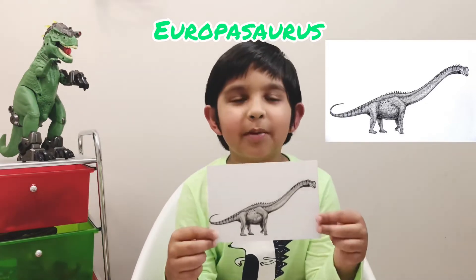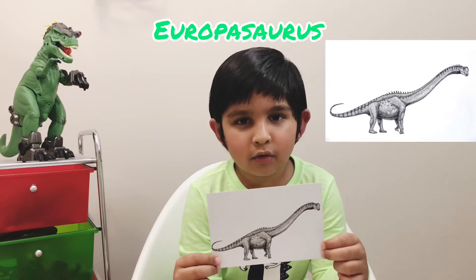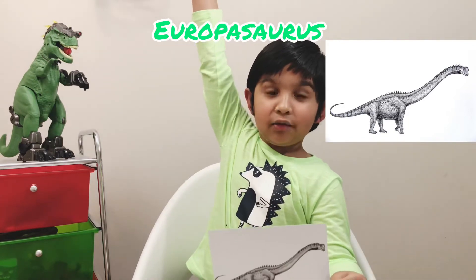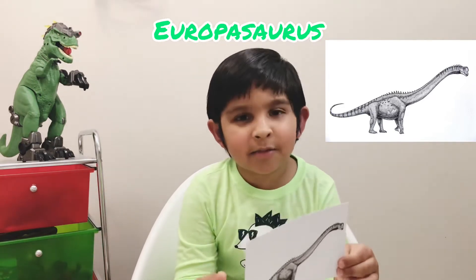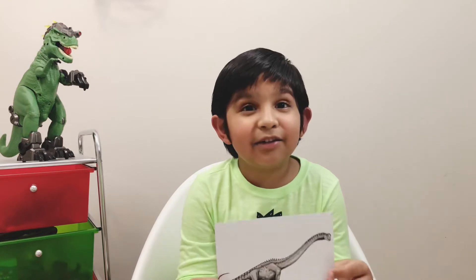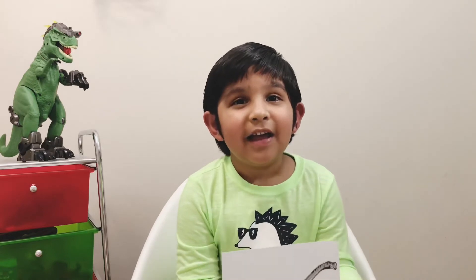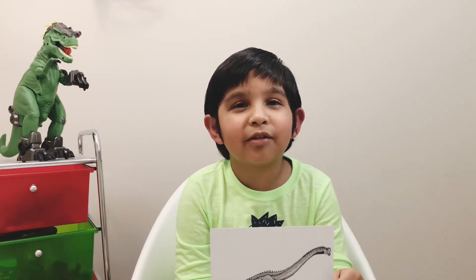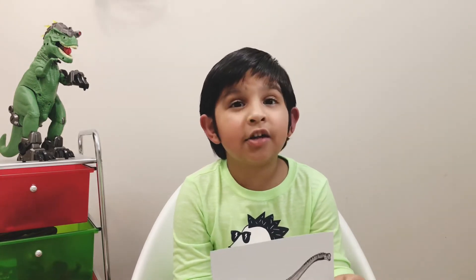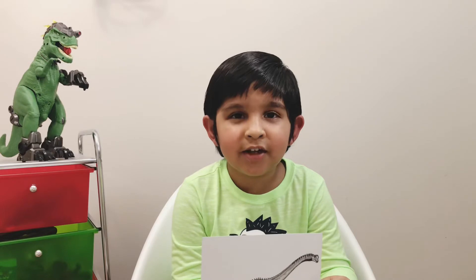This dinosaur is a Europasaurus. I'm going to tell you how to pronounce it: Eu-ro-pa-saur-us. Europasaurus was a gigantic dinosaur and it lived in the Jurassic period. The diet was plants because it's a sauropod. Do you know something really interesting? Jupiter has a moon called Europa. The Europasaurus fossil was found in Europe — in Germany — and that's how it got its name, Europasaurus. Let's go to the next dinosaur.